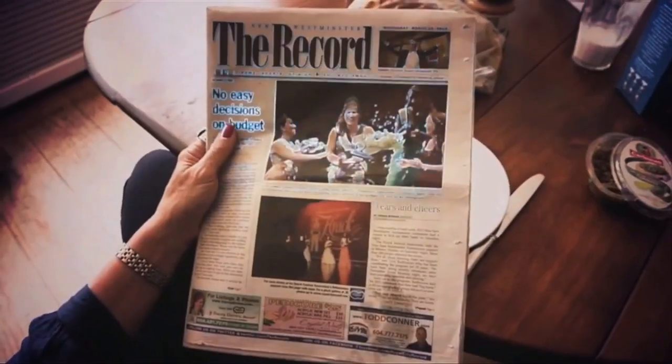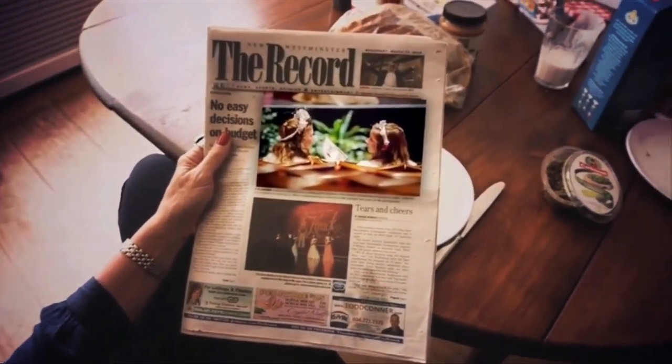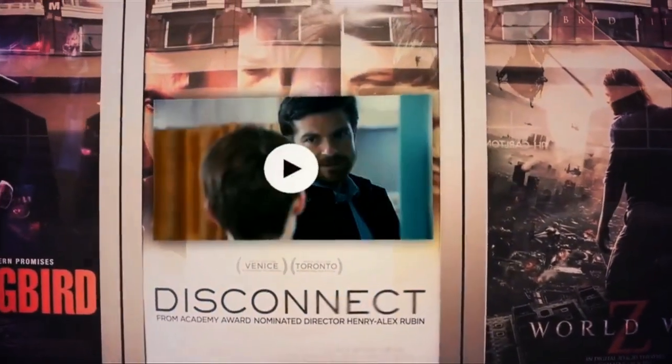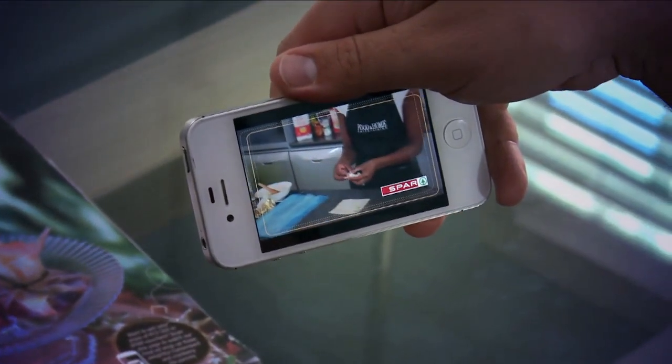You're probably best friends with your smart gadgets already, but now you can turn your handheld or tablet into a handy kitchen and lifestyle assistant. Food and Home Entertaining has gifted all serious hosts with an interactive edition which uses augmented reality to bring to life the cooking process and demystify the difficulty of the season's traditional recipes and party tricks.